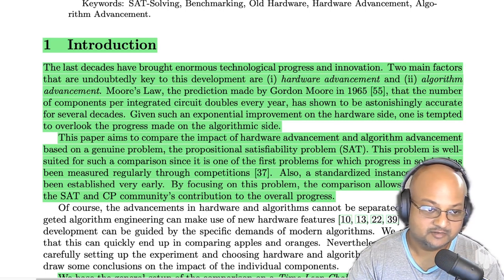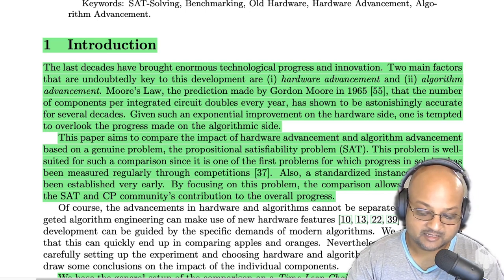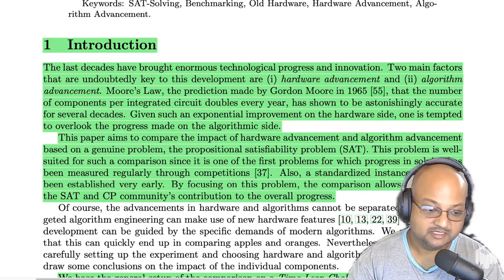Even though SAT is NP-complete and has no polynomial time solution in general, it has received a lot of attention from computer science researchers over the years. They have come up with heuristic algorithms that can solve this problem for large numbers of variables — even up to tens of thousands of variables. SAT has become important because many problems in other domains, like automatic theorem proving or circuit design, can be reduced to SAT and solved that way.